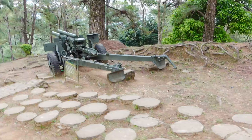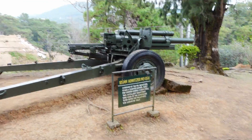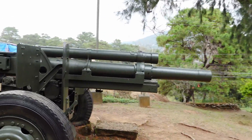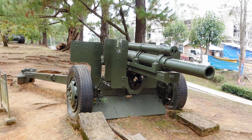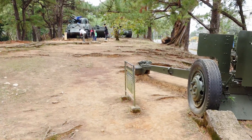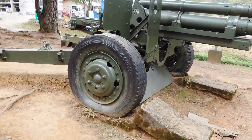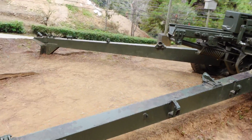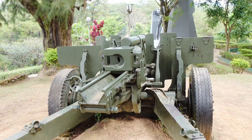So this is a museum here in the Philippine Military Academy located in Baguio City. Tanks during World War II are quite large.